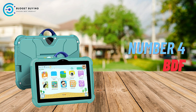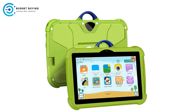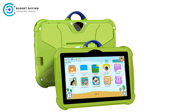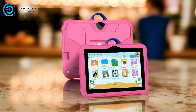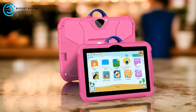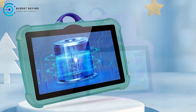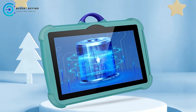Coming in at number 4, the BDFC 8 Android 13 Kids Tablet. The BDFC 8 Android 13 Kids Tablet is a versatile and feature-packed device aimed at delivering a great experience for children while offering solid functionality for parents. Equipped with Android 13, a large battery, and customizable features, this tablet is designed to meet the needs of kids and families alike.